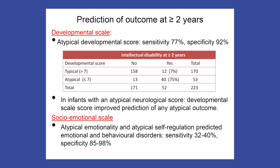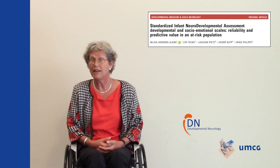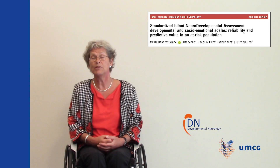Virtually all infants who had an atypical score on both scales had an atypical outcome at the age of two years. Atypical emotionality and atypical self-regulation were associated with later emotional and behavioural disorders, pairing a rather low sensitivity with a high specificity. We concluded that SINDA's developmental and socio-emotional scales are reliable scales that assist caregiver counselling and the prediction of developmental outcome, including intellectual disability and emotional and behavioural disorders.